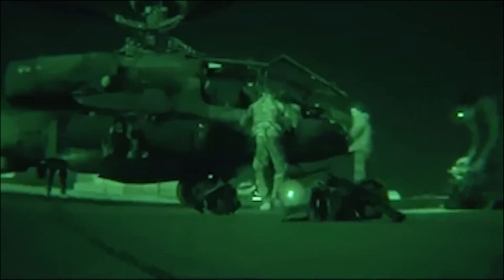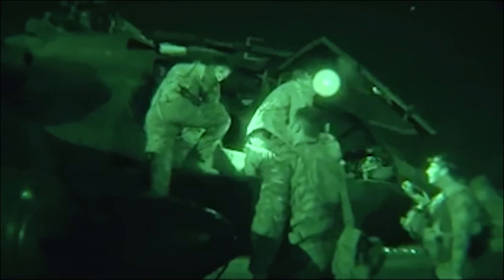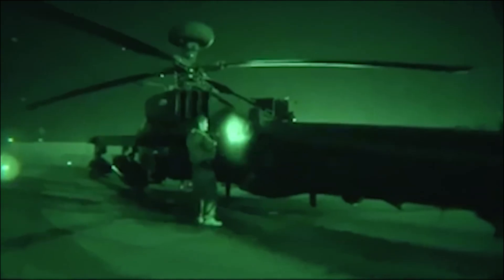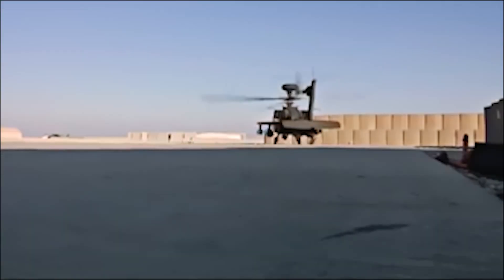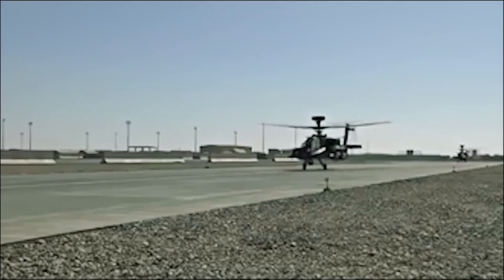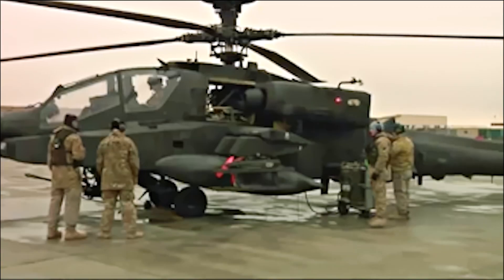Following the September 11, 2001 terrorist attacks, AH-64 Apaches were deployed to Afghanistan as part of the US-led coalition's efforts to combat the Taliban and Al-Qaeda. Apaches provided close air support, escort, and reconnaissance missions, proving their versatility and effectiveness in various combat scenarios.